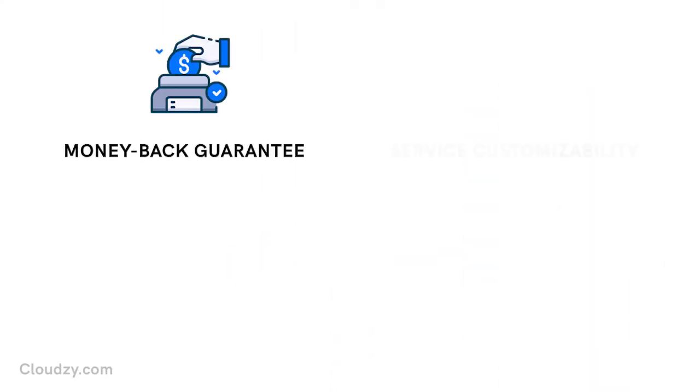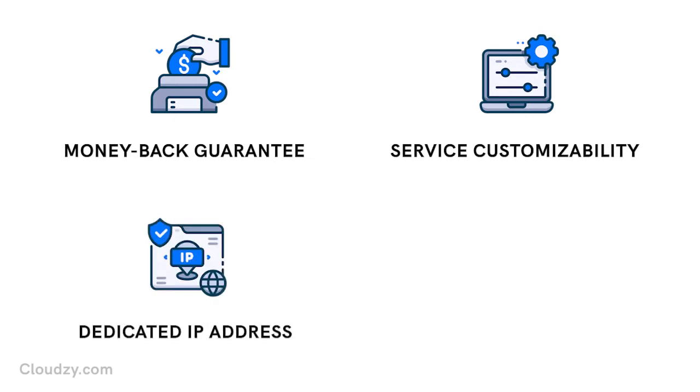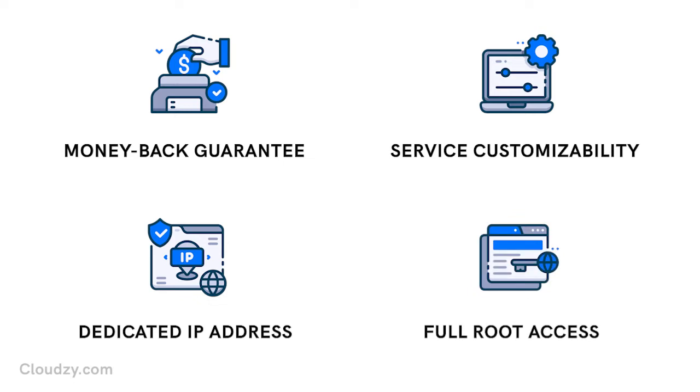Money-back guarantee, service customizability, dedicated IP address — which gives you full control over the privacy of your data — and full root access, which offers you full control over your VPS, are also some benefits that you should expect from your Windows VPS provider.